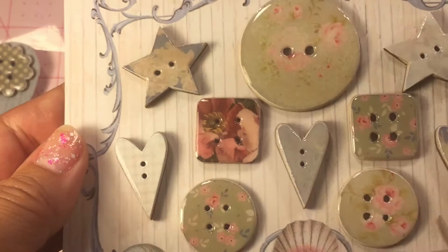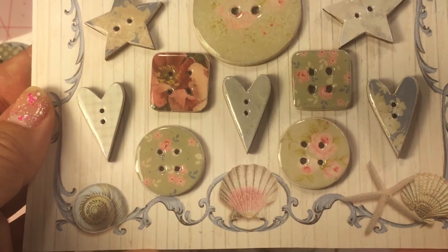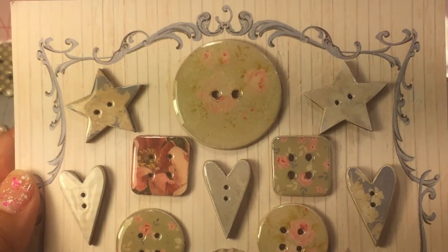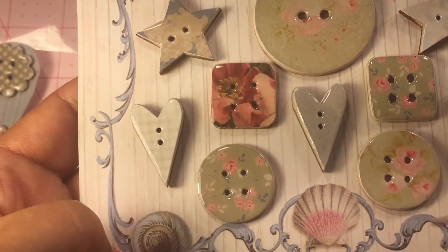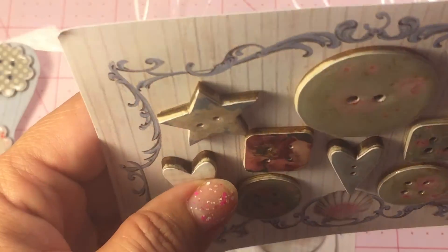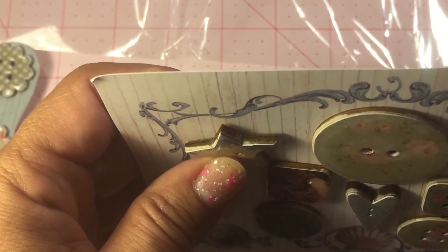And then this is a combination of stars and hearts, and round buttons and square ones. So nice and gorgeous. And look, I think they're made out of wood — yeah, they are.